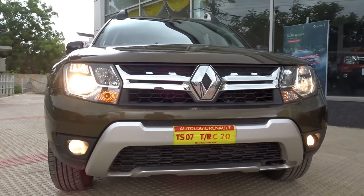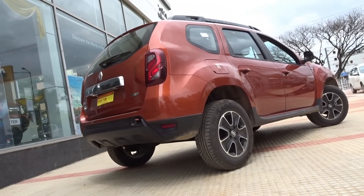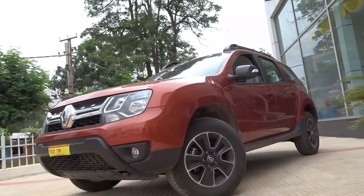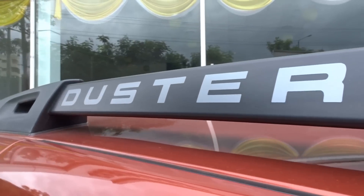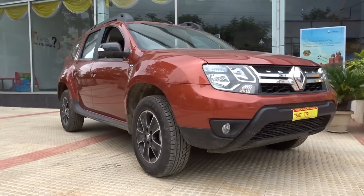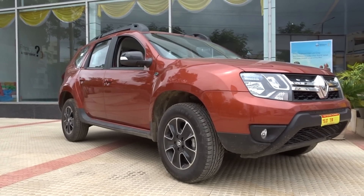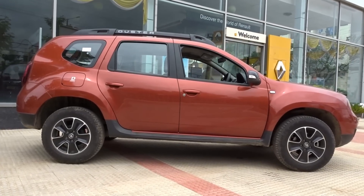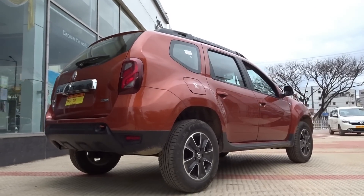Getting back to our review, the Duster still is among the best sellers in its segment and the addition of an AMT or automatic manual transmission just makes it even more irresistible. Now let's start out by checking out the new design tweaks. The old design had a universal appeal, appealing to people of all age groups. I personally like something more radical and new age, so this new look adopted by the Duster really impresses me. It looks more modern and sporty and the minor tweaks further enhance the overall visual appeal of the car from almost every angle.